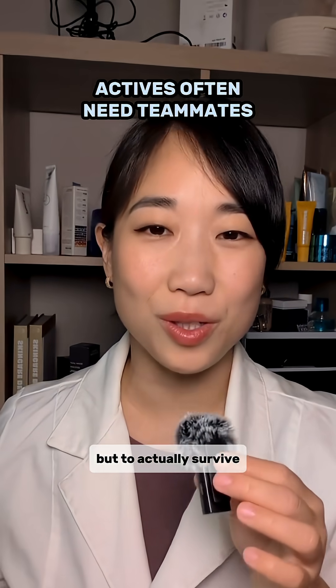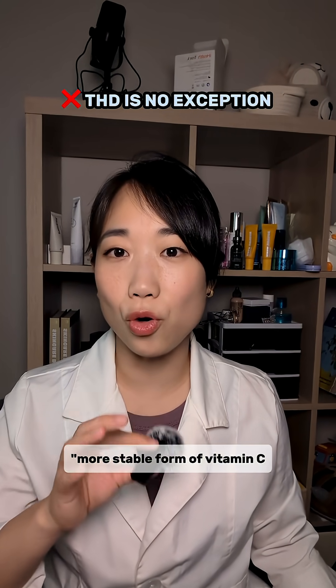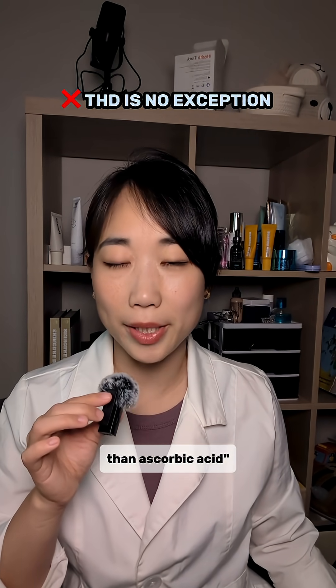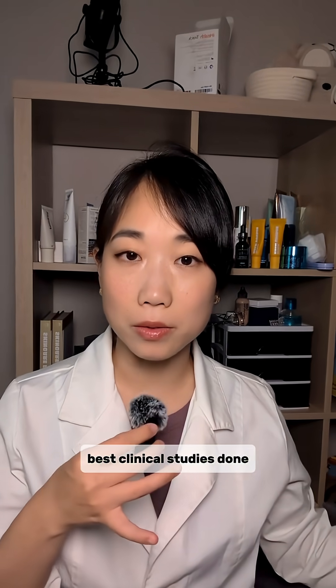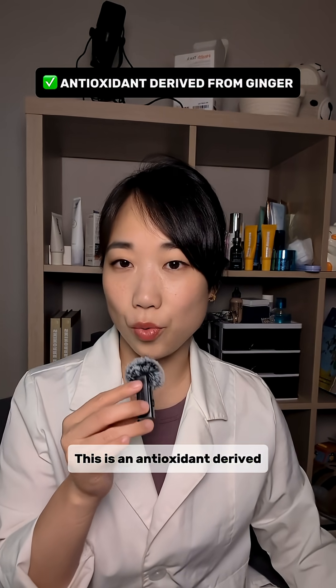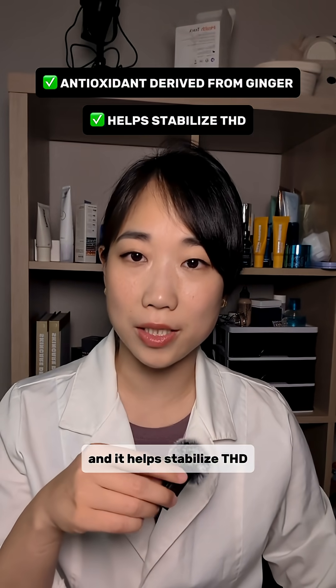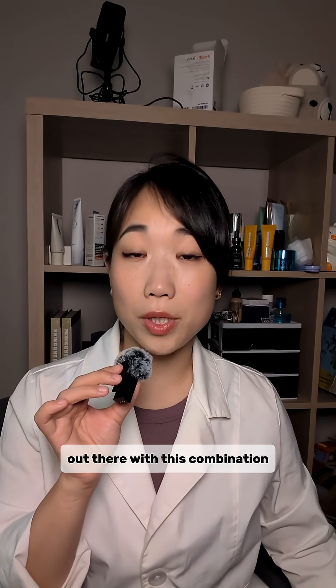Actives need teammates not just to work better for your skin, but to actually survive on the shelves. THD is no exception, even though marketing positions it as a more stable form of vitamin C than ascorbic acid — but it's really not that stable. If you look at all the best clinical studies done on THD, they all include acetyl zingerone, an antioxidant derived from ginger that helps stabilize THD and boost overall efficacy.